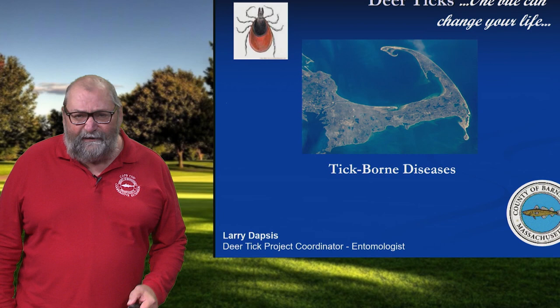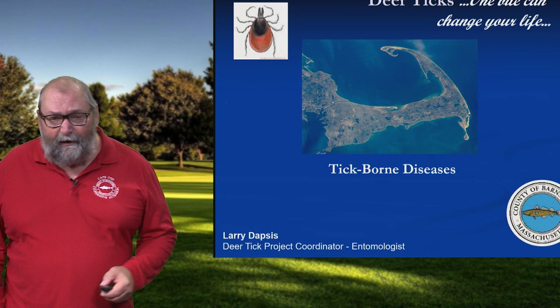Hi, I'm Larry Dapsis. I'm the entomologist with Cape Cod Cooperative Extension, and in this segment we're going to be talking about a variety of tick-borne diseases.